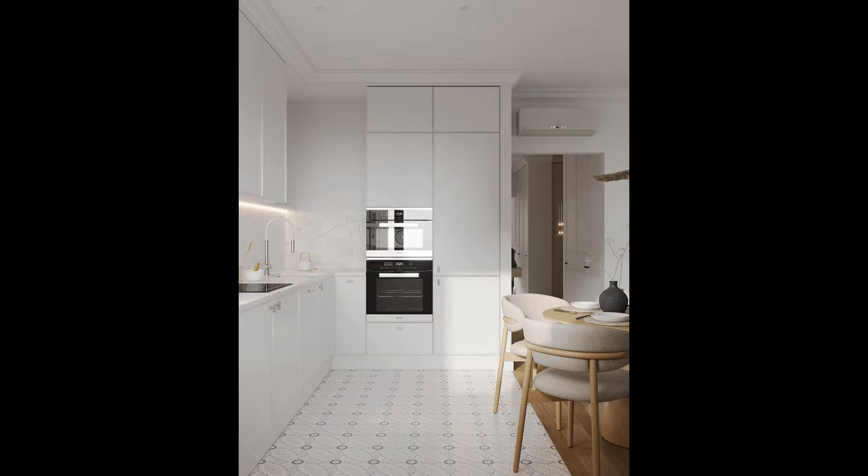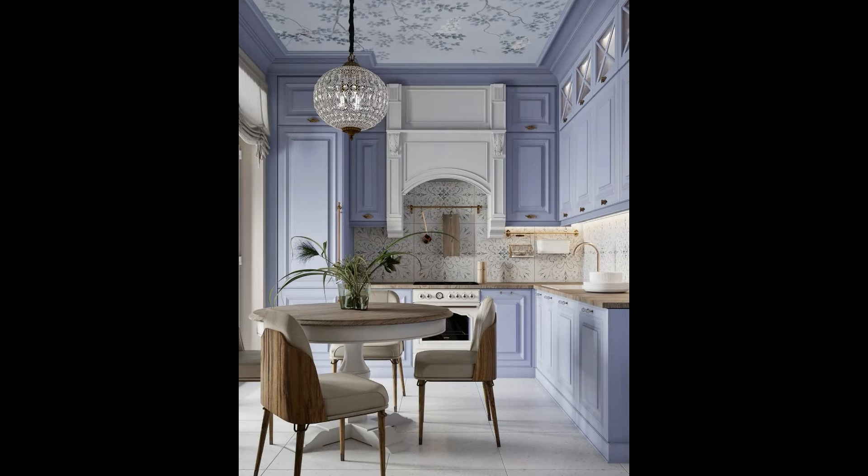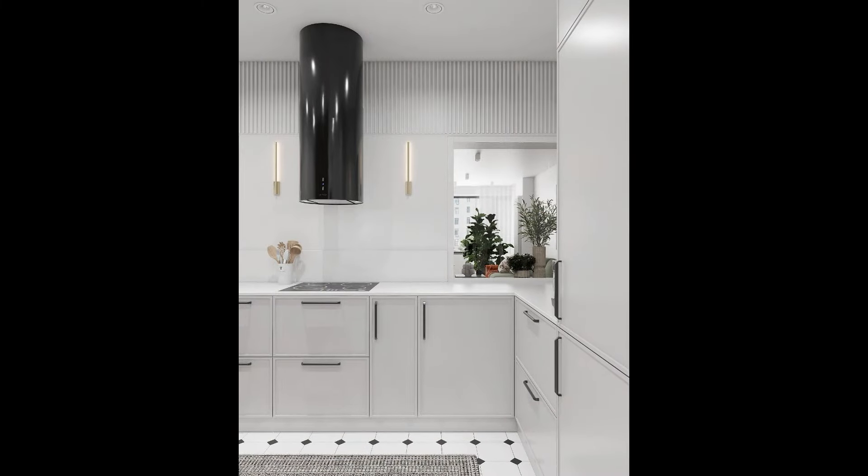Snow-white sets will be gaining popularity in the new season. In this light, refreshing shade, large furniture looks light and airy, and the cooking area seems more spacious and dressy. This palette perfectly matches the trend for spa kitchens, because in combination with natural materials and unobtrusive natural decor, the light space gives that very feeling of peace and vacation mood.